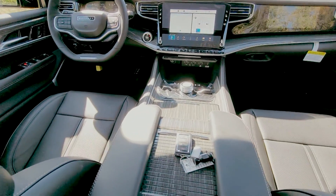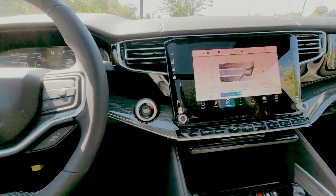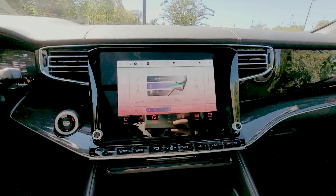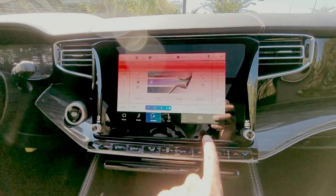Also featured is a heated steering wheel with heated and ventilated front seats, heated second row seats, hill start assist, a wireless charging pad, climate control, and remote start.